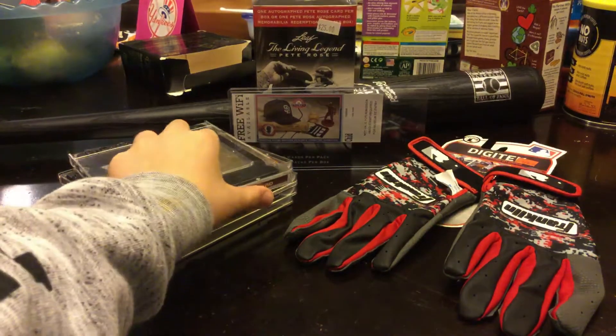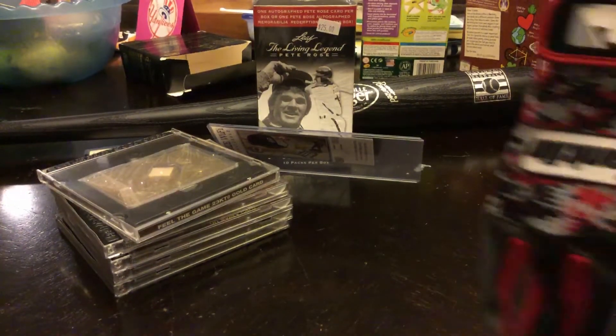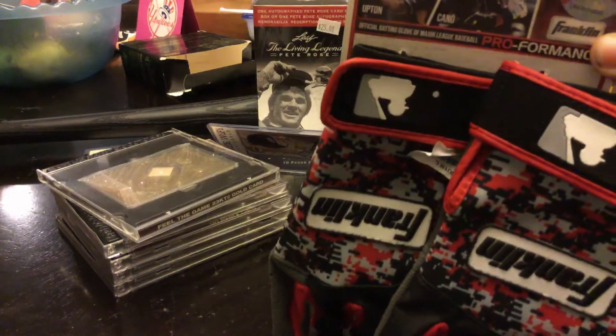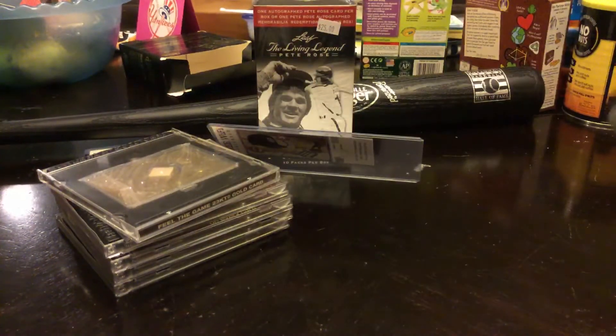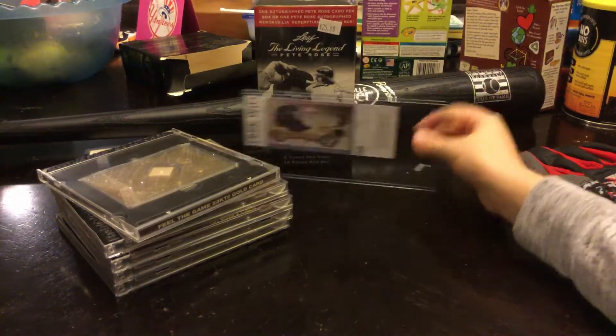The next thing, I just got this today — these batting gloves. I do play baseball. I have batting gloves, I just lost one, so I got a new pair. The next other thing I got was this bat right here.